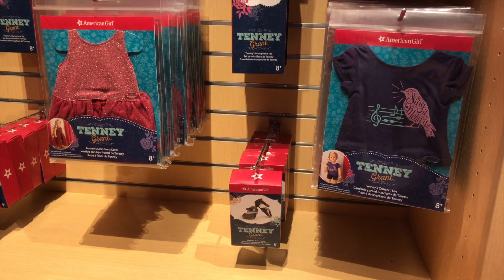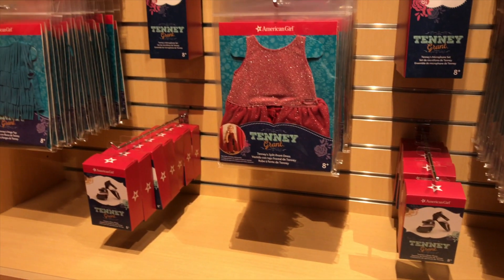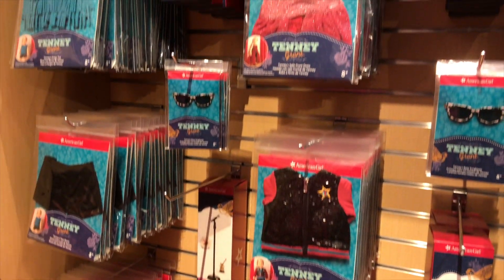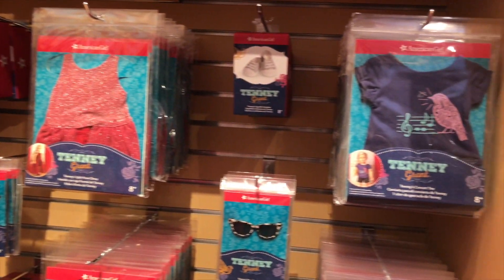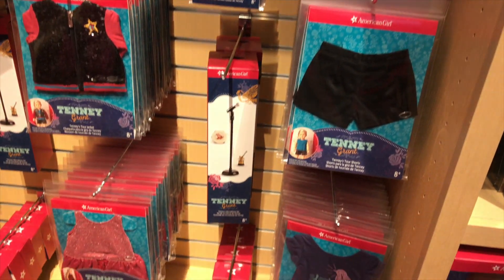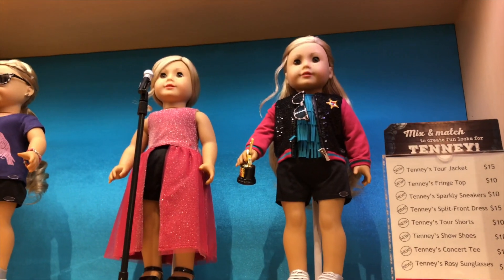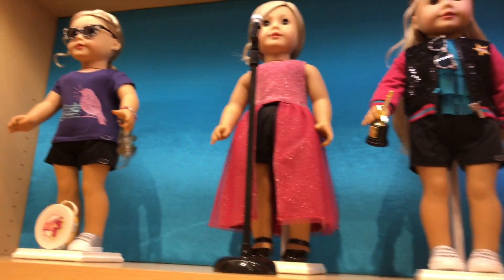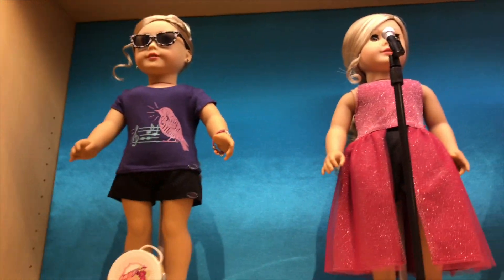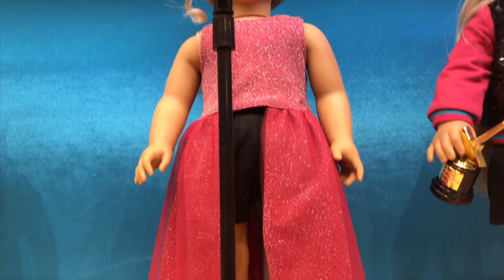And these are the new stuff for Tenny. I really love her split front dress — it's so glittery. And I think her fringe top can go with Kaeya. It has so many fringes. I really love all her accessories. Even her sweater looks nice. Here's a look at the dolls — they're wearing all the outfits, and it looks like they mix and match them. Here's a look at Tenny singing in her split front dress.